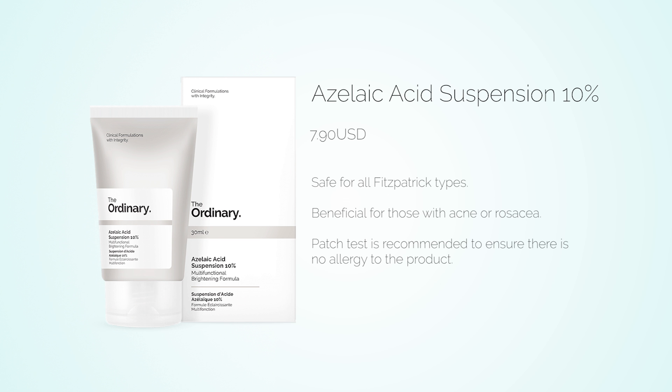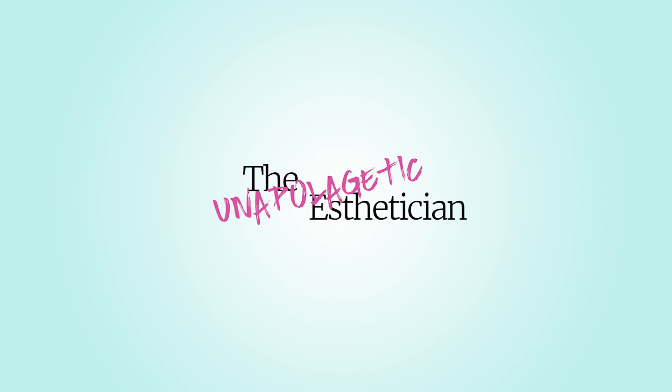Azelaic acid is a topical antiseptic derived from wheat and barley. It's used in a variety of applications including treatment of acne, brightening of hyperpigmentation, and promoting skin healing. If you suffer from rosacea or melasma, azelaic acid is often used in products that treat those conditions. This suspension provides straightforward azelaic acid along with some silicone for smooth application — and I'm blown away that The Ordinary charges under $10 US for this product.